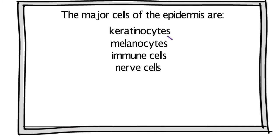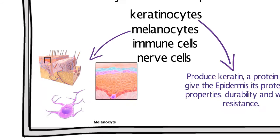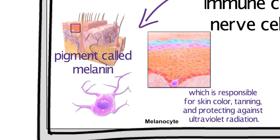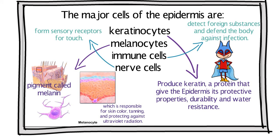The major cells of the epidermis are keratinocytes, melanocytes, immune cells, and nerve cells. Keratinocytes produce keratin, a protein that gives the epidermis its protective properties, durability, and water resistance. Melanocytes produce a pigment called melanin, which is responsible for skin color, tanning, and protection against ultraviolet radiation. Immune cells detect foreign substances and defend the body against infection, and nerve cells form sensory receptors for touch.